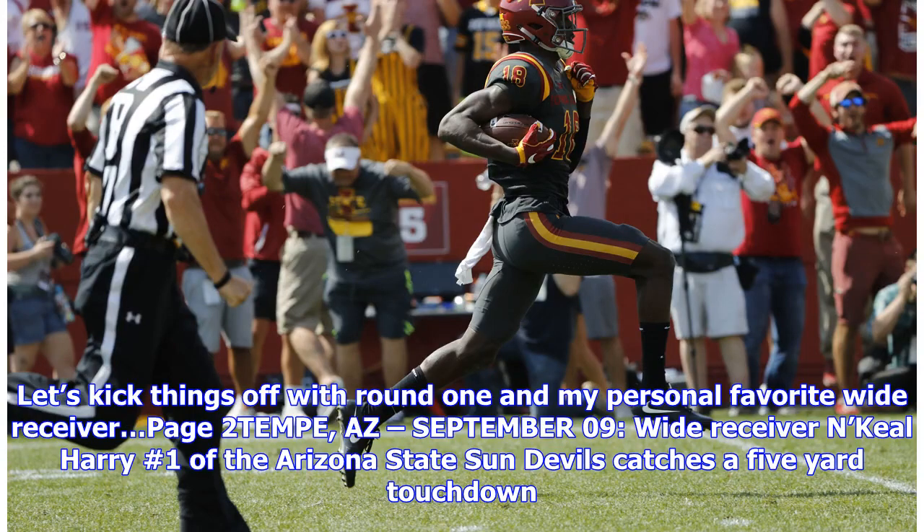Let's kick things off with round one and my personal favorite wide receiver: N'Keal Harry.